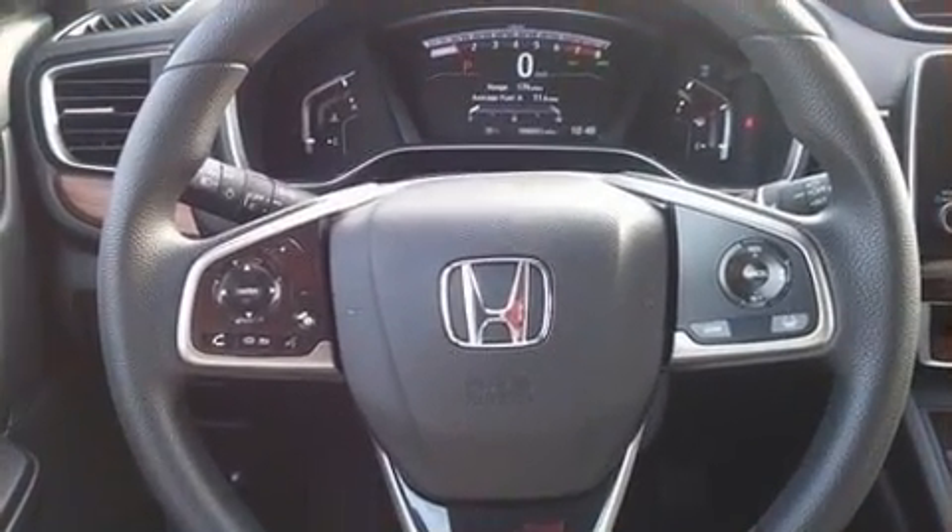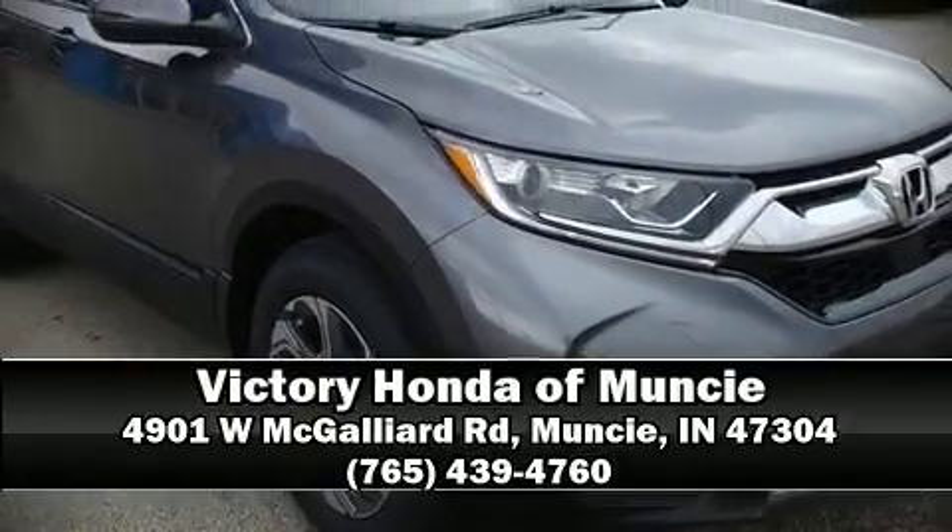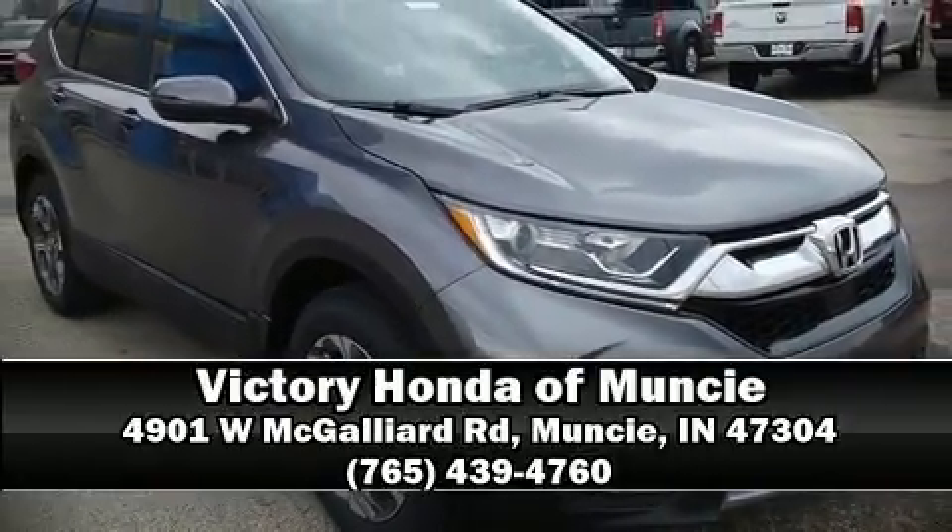Sophisticated all-wheel drive technology maintains a firm grip on the road. Please don't hesitate to give us a call. Thank you. We'll be right back.